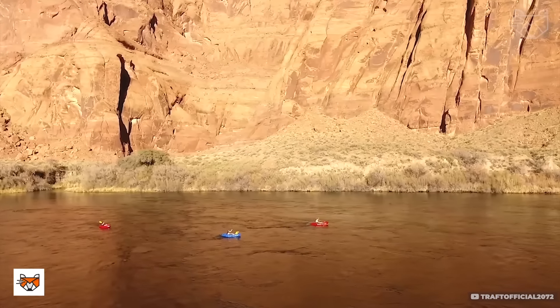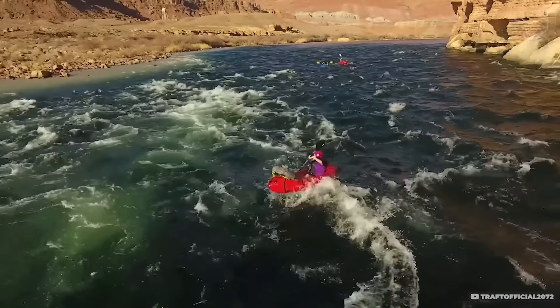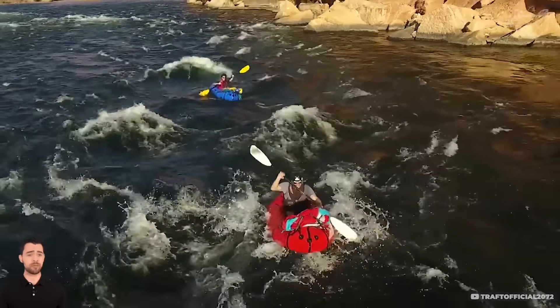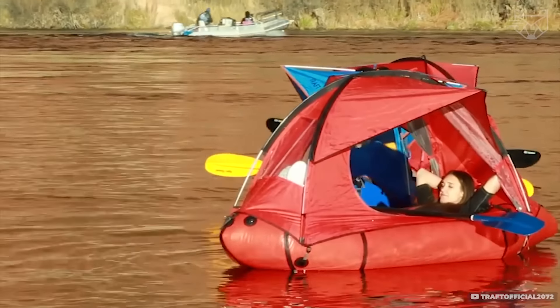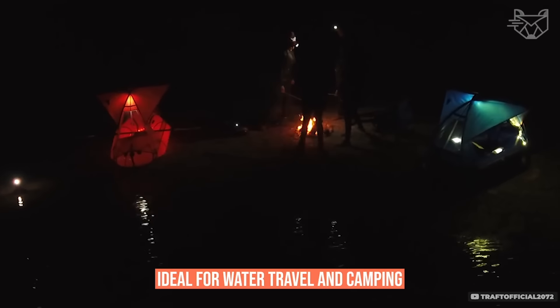It's not just a tent — it's a floating camping tent. Traft allows you to enjoy your overnight stay right on the water. The waterproof base serves as a raft and keeps you safely afloat, while the sturdy tent on top protects you from rain and wind. The tent material is UV resistant, and the raft is puncture resistant, making this solution ideal for water travel and camping.